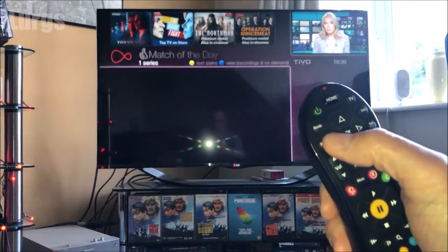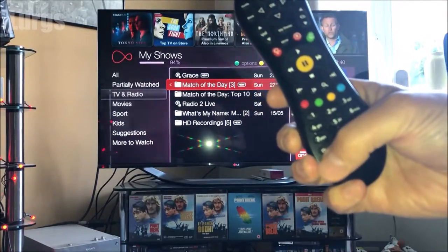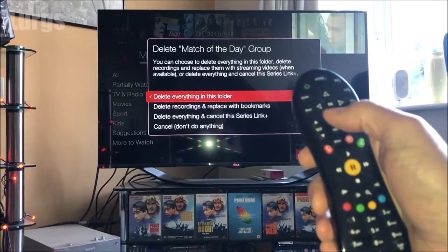So if I go back, I'm highlighting the folder here and on the bottom left hand corner of your remote control you've got a Clear button. If you press the Clear button it's saying do you want to delete everything in this folder, and I do because I've already watched Match of the Day.